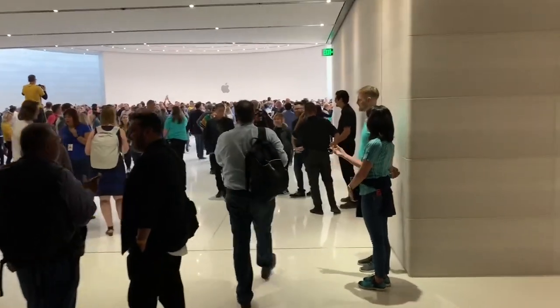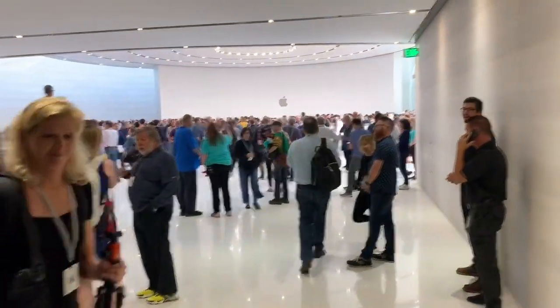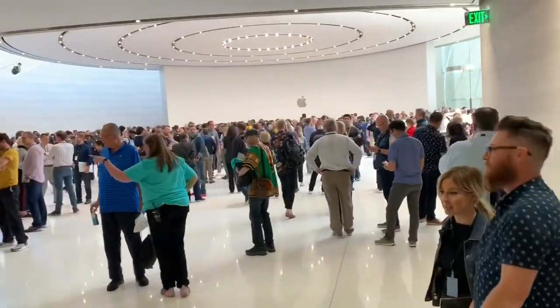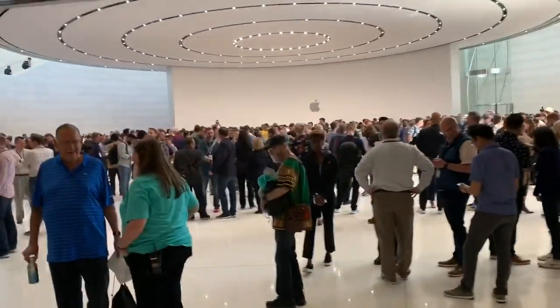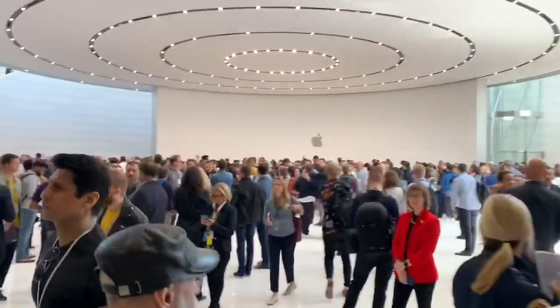This is the hands-on area of the Steve Jobs Theatre. When the reporters first come down, this is actually hidden by a moveable wall, and after the show they move that wall back and the reporters can go in and see all the new products. Of course the fun part now is getting through all the journalists and trying to see the iPhones and everything else for ourselves.